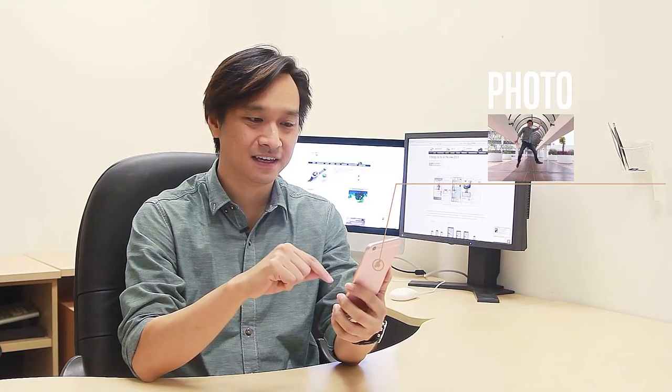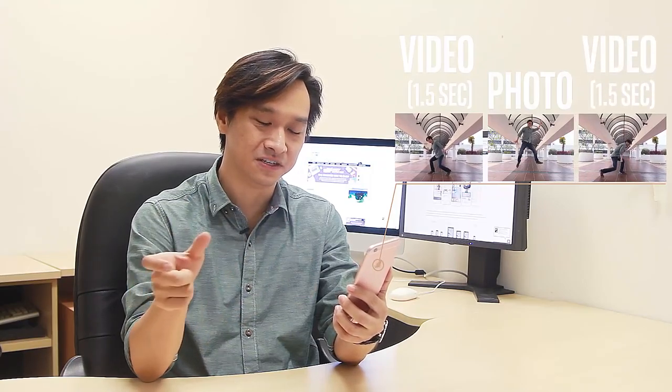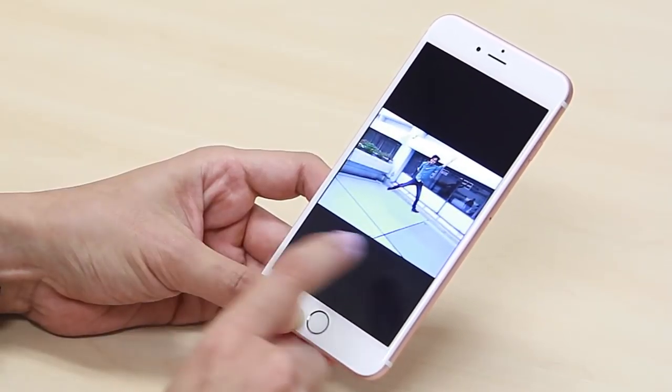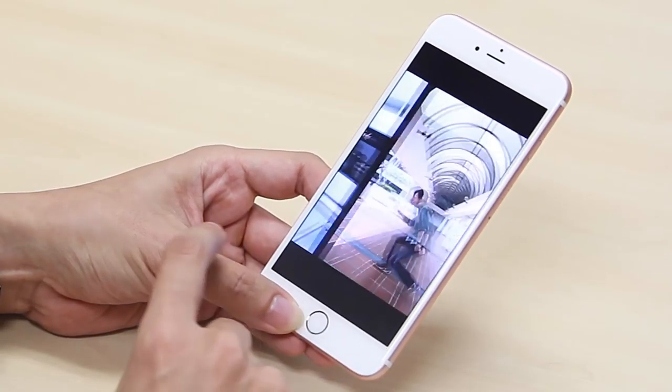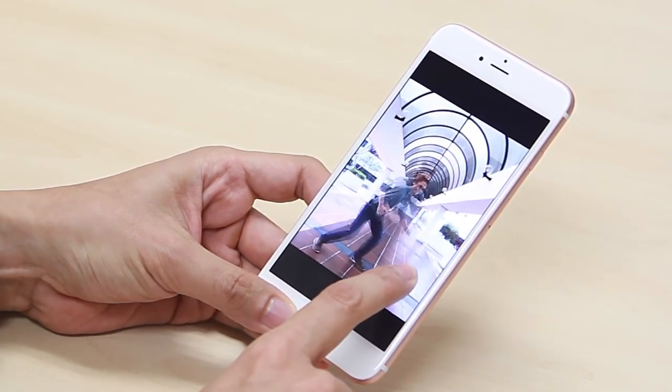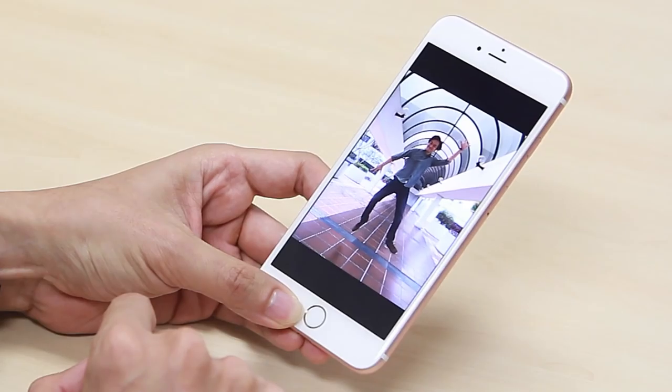Live photos are kind of like movies, but the thing about live photos is you actually get the photo as well as the movie. What happens is when you press the shutter button to take the photograph, it saves the video 1.5 seconds before the photo and 1.5 seconds after. So you end up with both a photo and a video, and when you go to see your photo in the Photos app, you can press down and hold the photo and it plays the video.